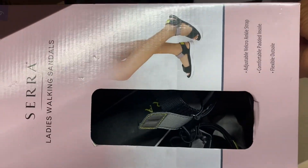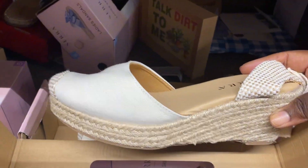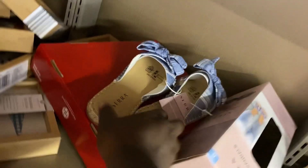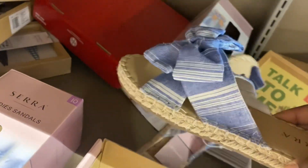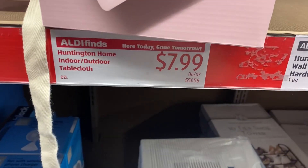Over here we have some more Sara shoes. Look at this platform one right here — that one is cute. And I wanted to pull this one from the back: this little slip-on slider that looks like it's in a size eight right there. Really, really cute shoes.